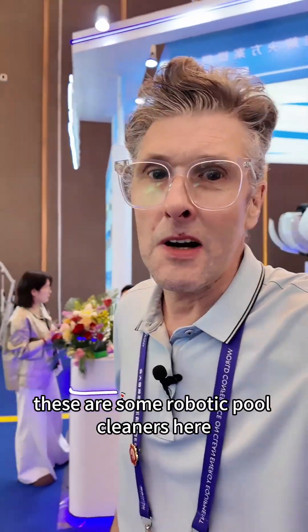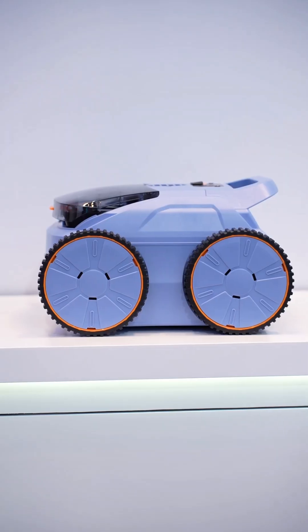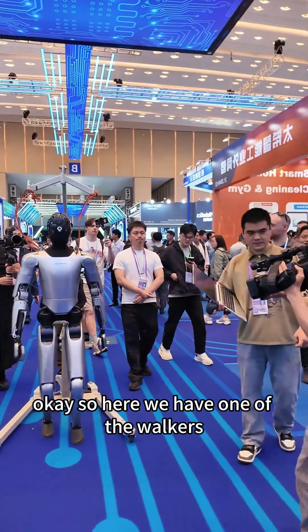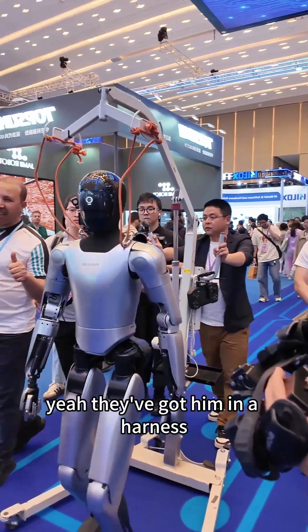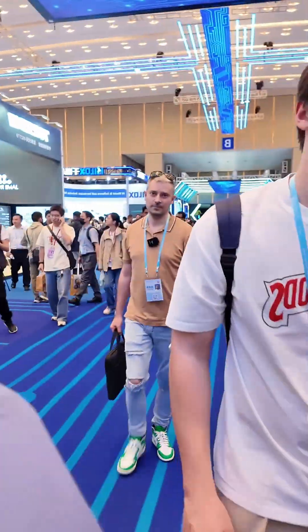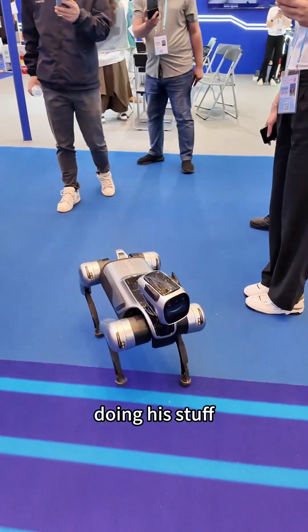These are some robotic pool cleaners here. Here we have one of the walkers. They've got him in a harness just in case he falls over. Pretty cool.